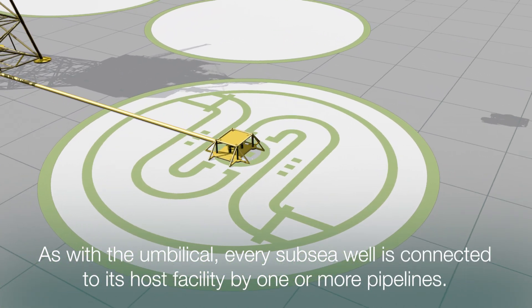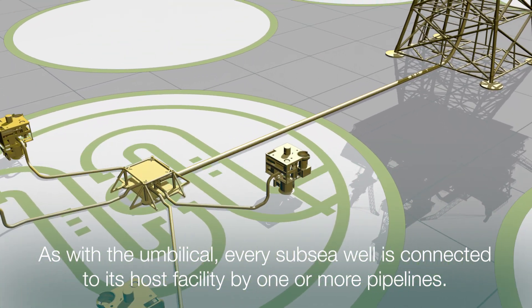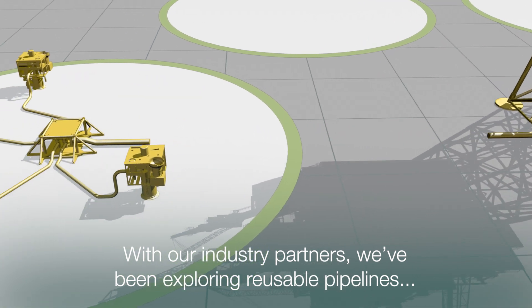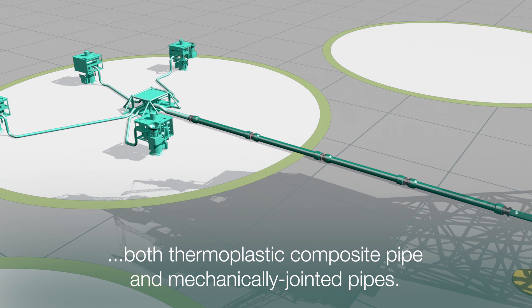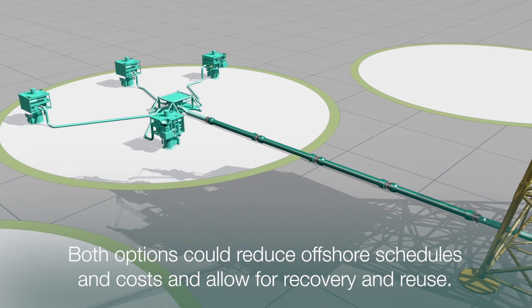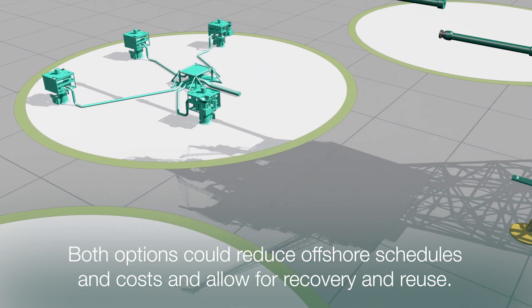As with the umbilical, every subsea well is connected to its host facility by one or more pipelines. With our industry partners, we've been exploring reusable pipelines, both thermoplastic composite pipe and mechanically jointed pipes. Both options could reduce offshore schedules and costs and allow for recovery and reuse.